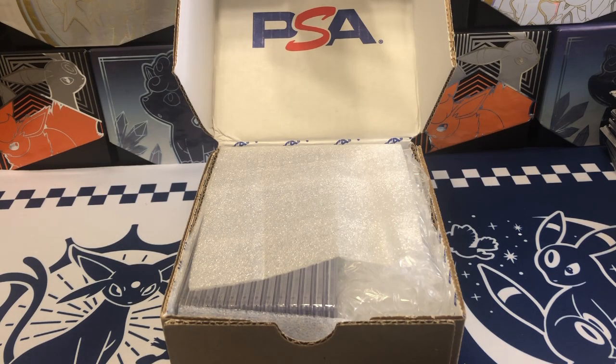Welcome back to another video. PokeExode here, and today we are going to be going through our returns from PSA. This is a bigger return than previously, and I'm really excited to see what kind of grades we'll be getting. Let's get right into it.